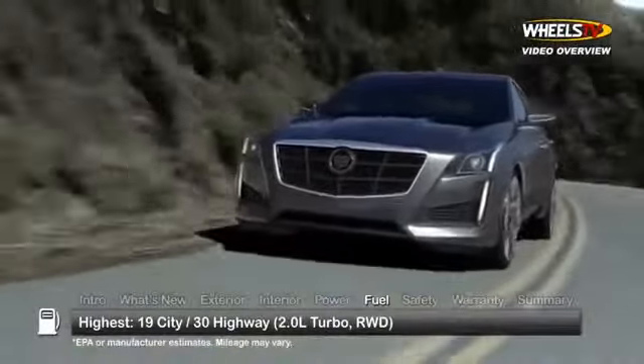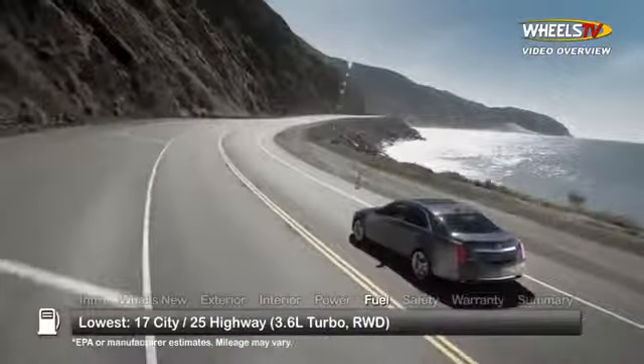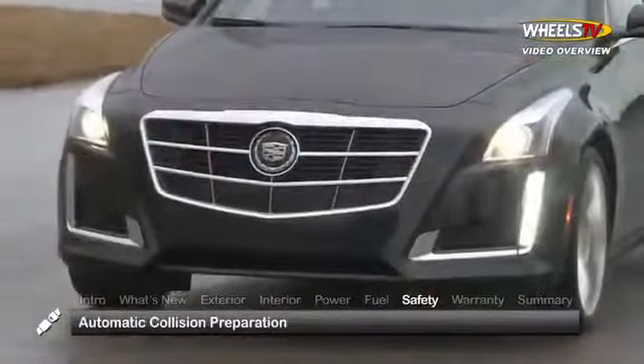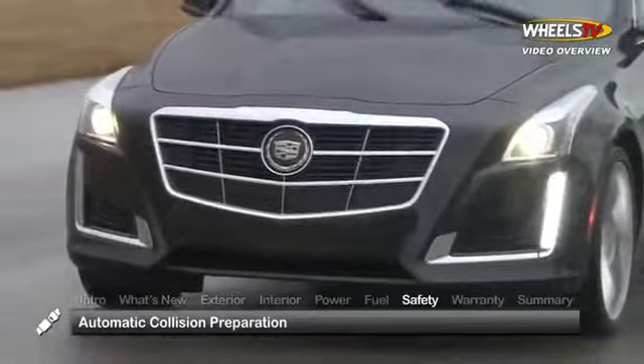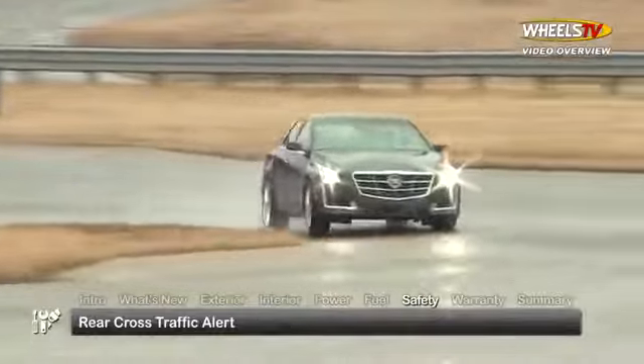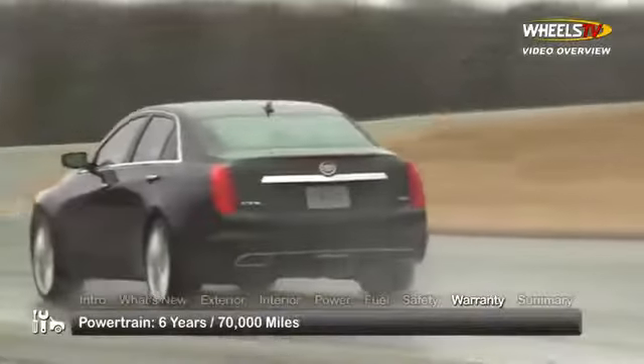Standard safety features include panic brake assist, forward collision alert, automatic collision preparation with brake pre-fill, lane departure warning, side blind zone alert, and rear cross traffic alert. The CTS is backed by a four-year, 50,000-mile basic warranty and a six-year, 70,000-mile powertrain warranty.